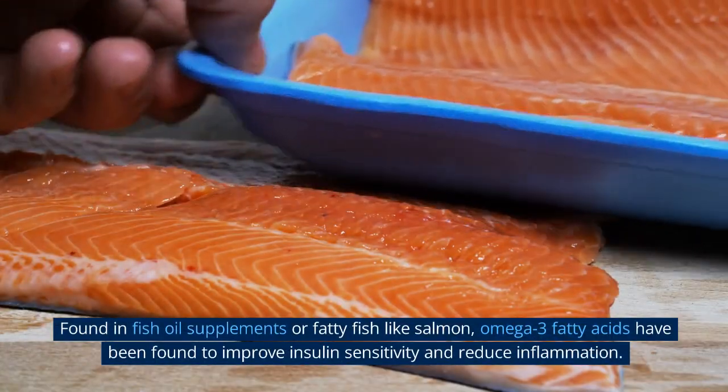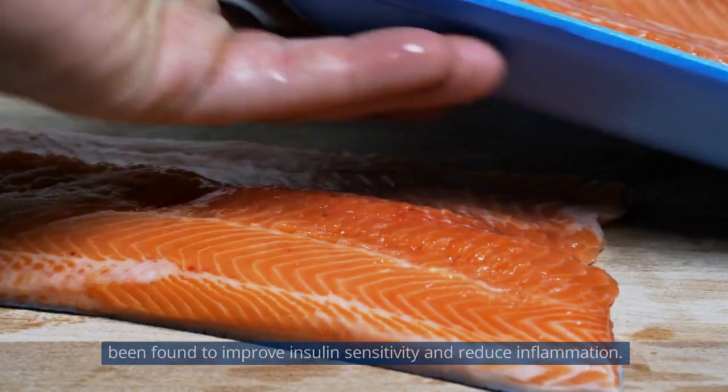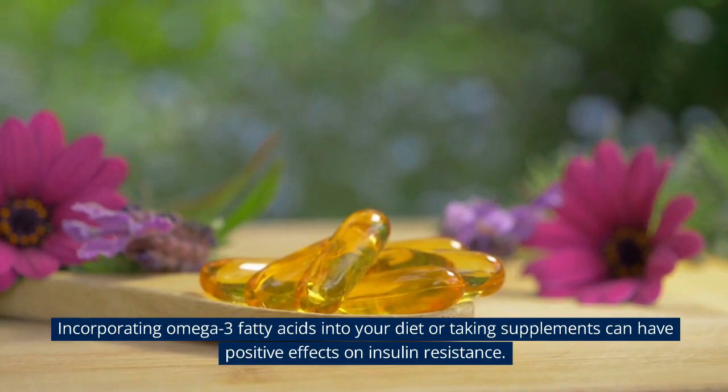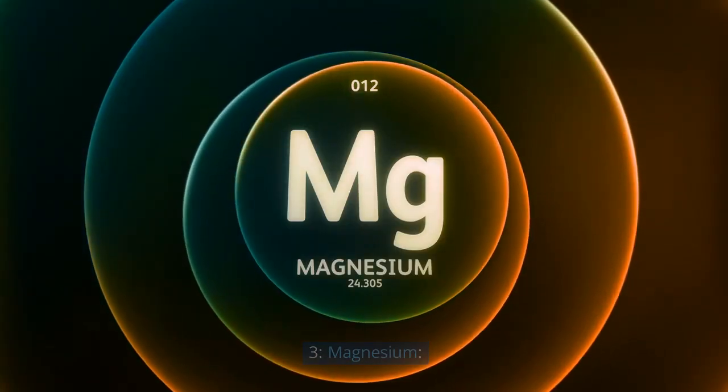2. Omega-3 Fatty Acids. Found in fish oil supplements or fatty fish like salmon, omega-3 fatty acids have been found to improve insulin sensitivity and reduce inflammation. Incorporating omega-3 fatty acids into your diet or taking supplements can have positive effects on insulin resistance.